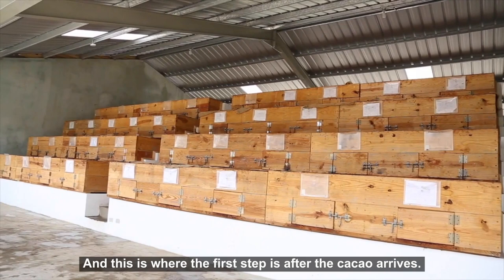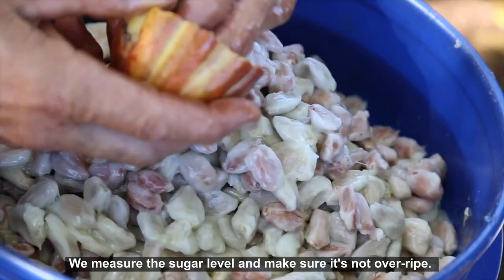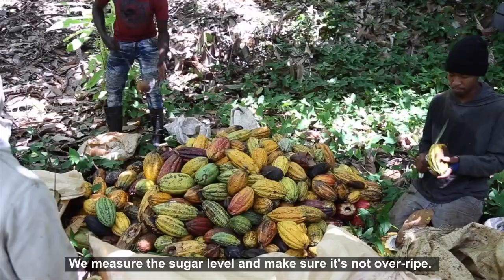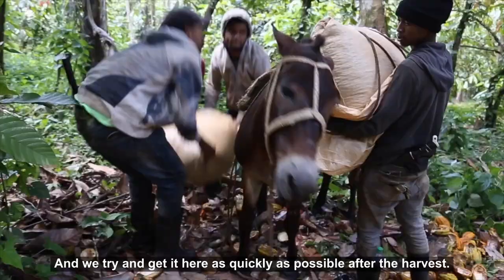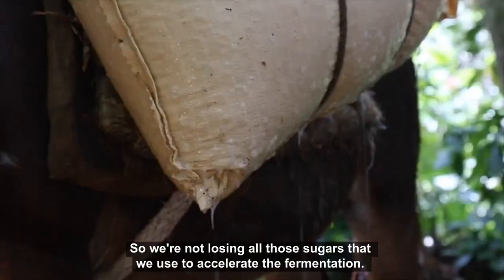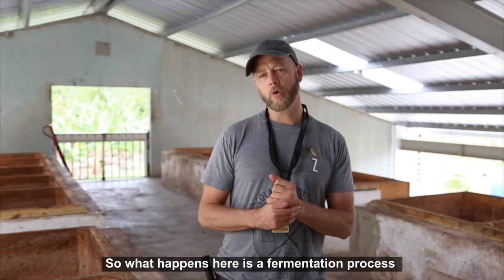We're at Zorzal Cacao, the fermentorium, and this is where the first step is after the cacao harvest. We weigh it, we do our quality control metrics, we measure the sugar level to make sure it's not overripe, and we try to get it here as quickly as possible after the harvest — within four hours or so.